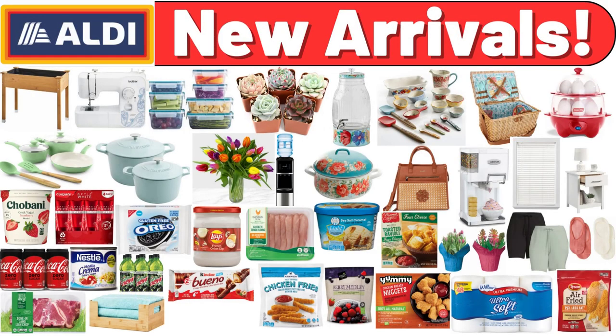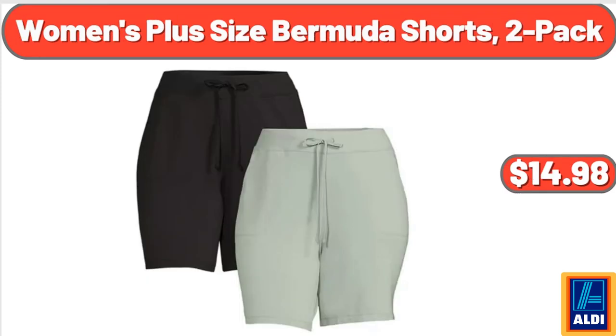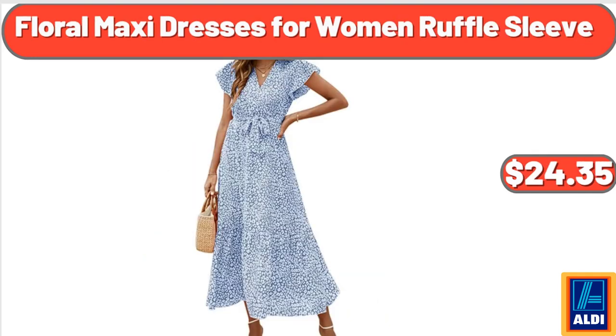Hello everyone, let's take a look together at the discounted products at Aldi Market. 2 Cordless Faux Wood Horizontal Blinds, $20.32. Women's Plus Size Bermuda Shorts, 2 Pack, $14.98. Women's Shunny Basket Weave Satchel Handbag, $28.99. Don't forget to subscribe to my channel to be notified of discounted products.